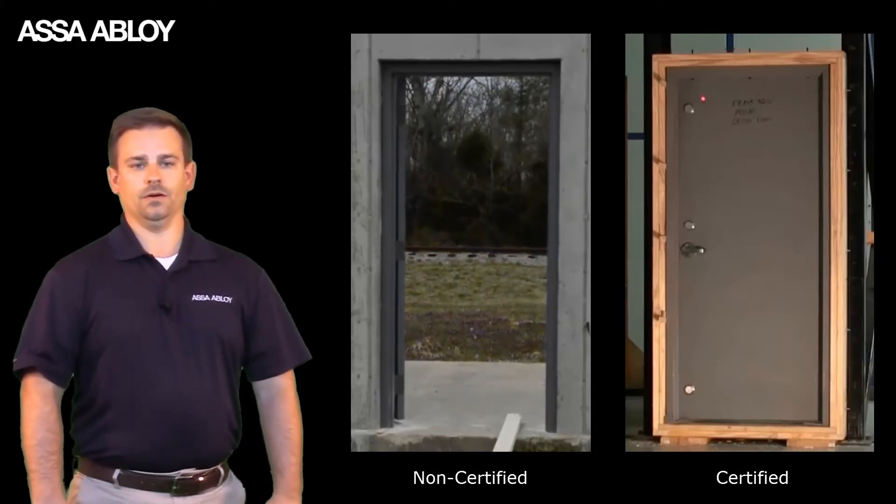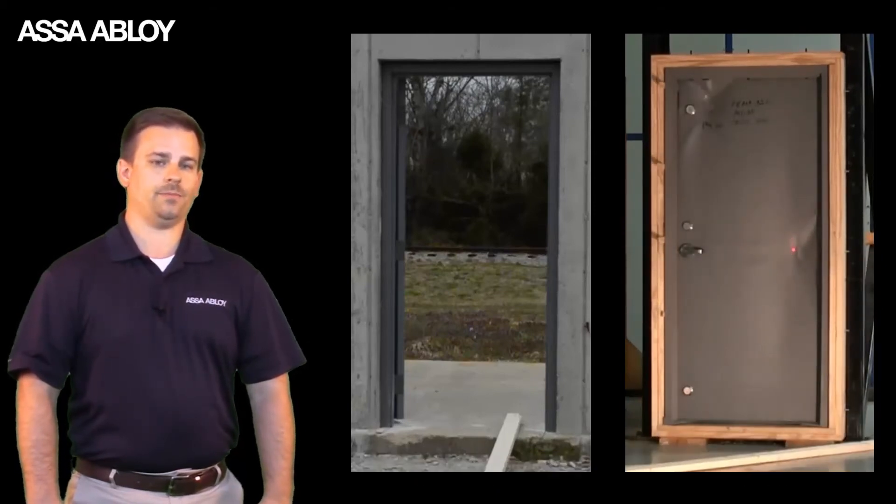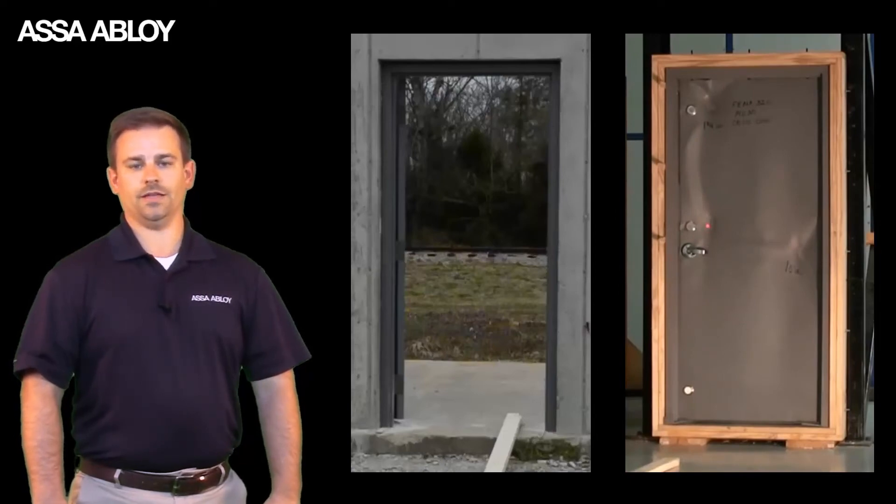Now the StormPro door. You can see that this door, designed to the ICC 500 requirements, passed each impact. That is why it is so important to install a certified assembly.